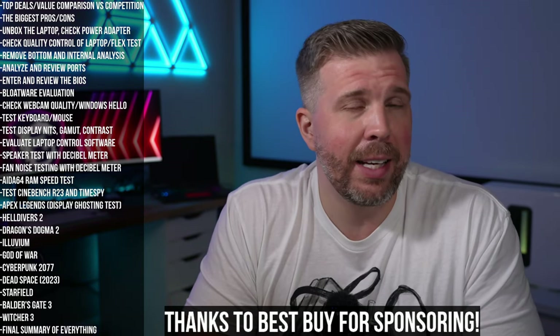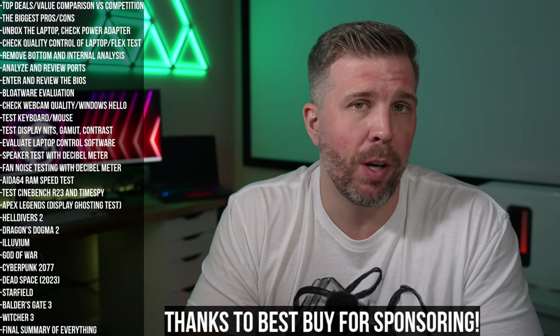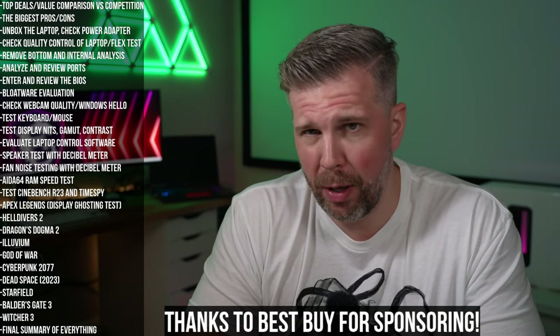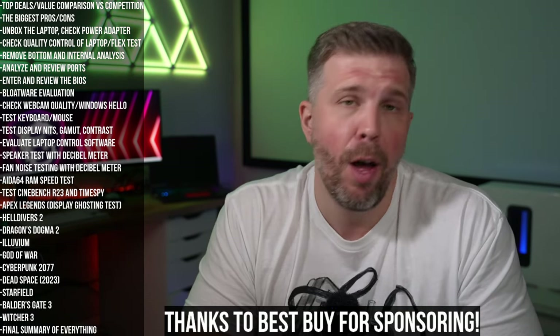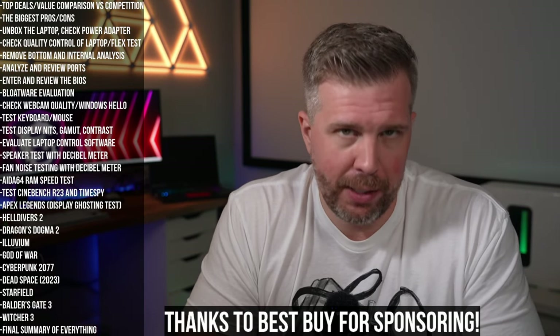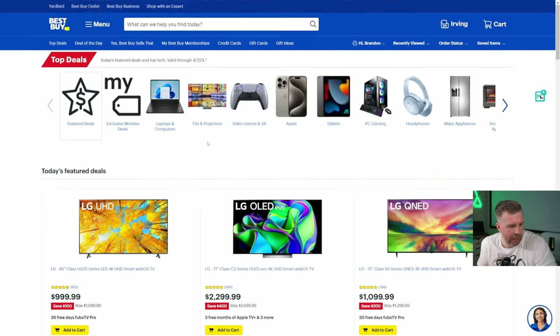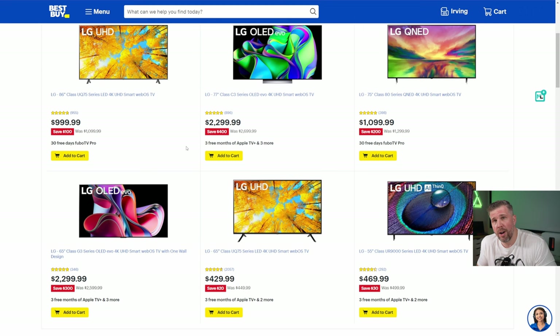It turns out I can't recommend buying the HP Omen 14 at least at the current price of $1,999. Perhaps if it goes on a big sale to around $1,499, but I can recommend some other great deals currently on Best Buy's site. They have a top deals section on their website that shows what's currently on sale, and they regularly cycle gaming laptops in and out.